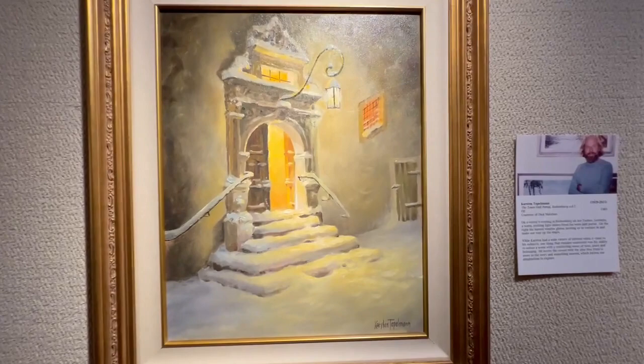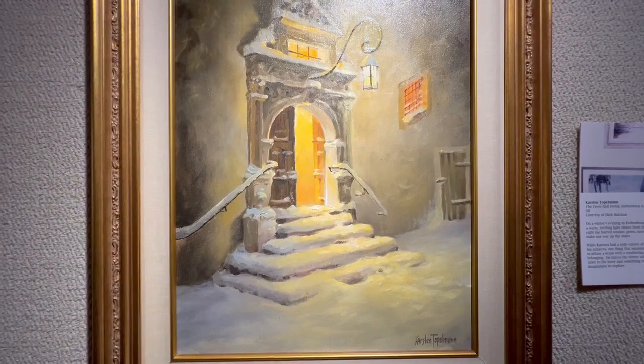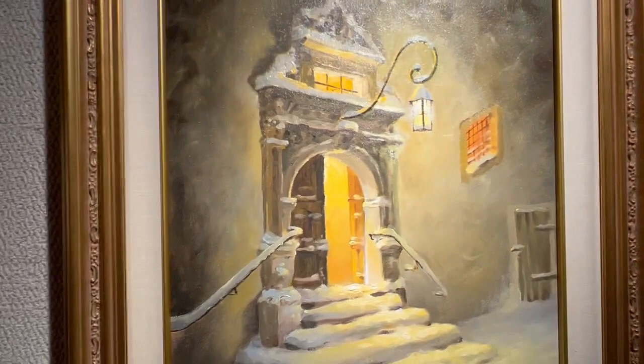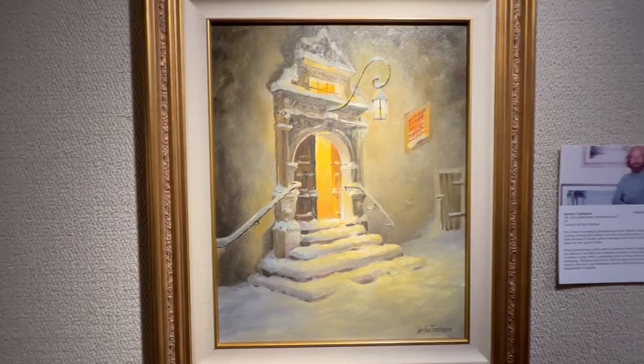The Town Hall Portal of Rothenburg-ob-der-Tauber by Karsten Topelman, from 1989. On a winter's evening in Rothenburg-ob-der-Tauber, Germany, a warm inviting light shines from the Town Hall Portal. On the right, the barred window glows, inviting us to venture in and make our way up the stairs. While Karsten had a wide variety of interests when it came to his subjects, one thing that remains consistent was his ability to infuse a scene with a comforting sense of time, place, and belonging, leaving the viewer with the idea that there is more to the story and something unseen which invites our imagination to explore.